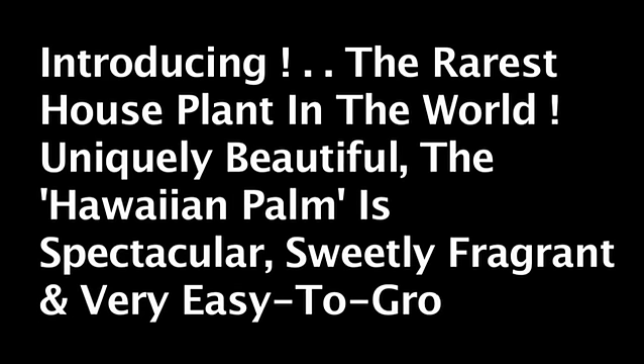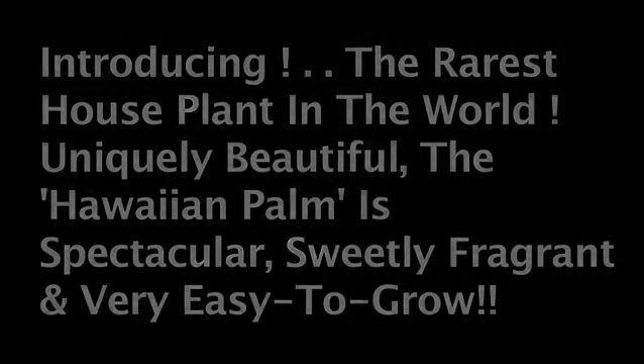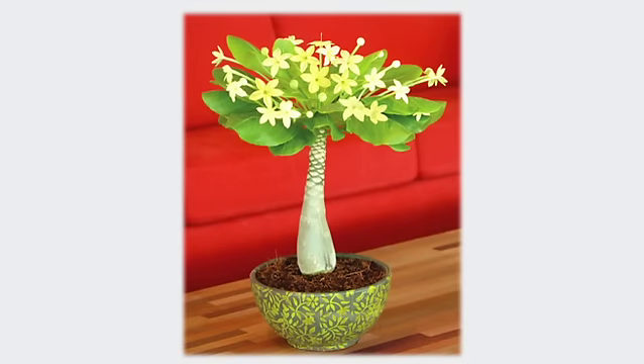Introducing the rarest houseplant in the world. Uniquely beautiful, the Hawaiian palm is spectacular, sweetly fragrant and very easy to grow. With just seven plants left in the wild, thankfully we've managed to get a limited stock of specially cultivated examples of this exotic beauty.